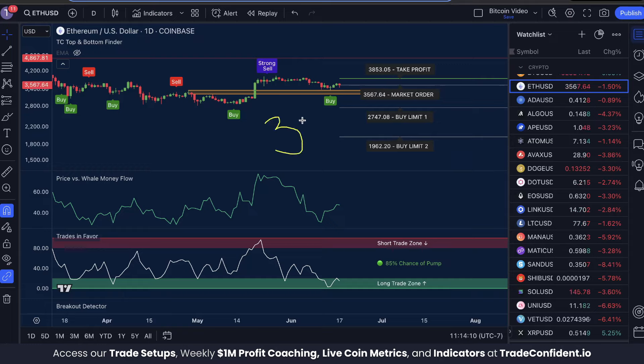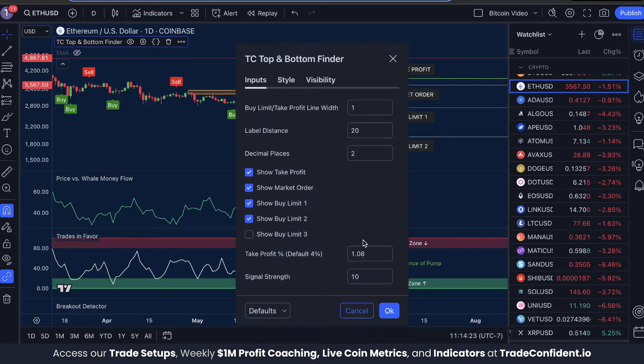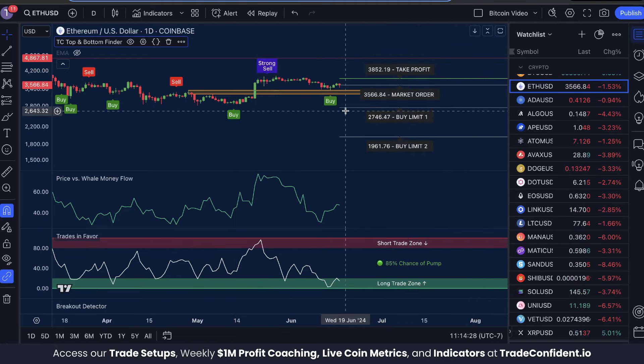When entering trades here at Trade Confident, we split our investments into three equal parts: the first part going into a market order, the second part into Buy Limit One, and the third part into Buy Limit Two. Once all buy orders are set, we set our take profit for the percentage shown — in this case 0.08, or 1.08, showing an 8% profit.